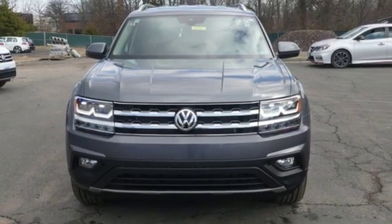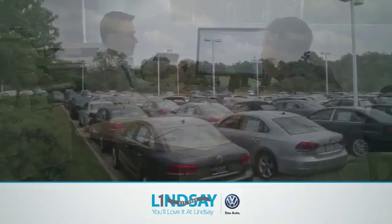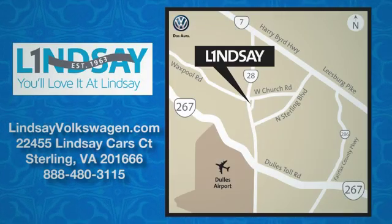Hurry in today and see it for yourself. Lindsey Volkswagen of Dulles — number one in sales, customer satisfaction, selection, and price. We are conveniently located at 22455 Lindsey Cars Court in Sterling, Virginia.